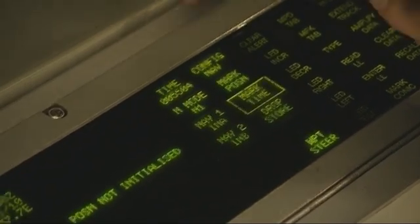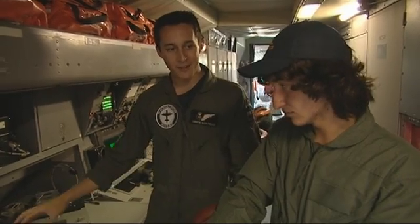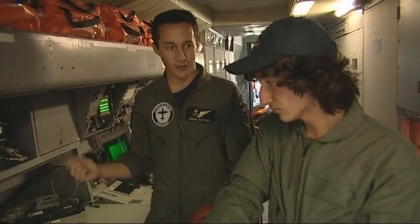This is the navigator station. This person is mostly responsible for the position of the aircraft — knowing where we are, plotting all our contacts, and organising our flight plans to get us to and from a certain area.